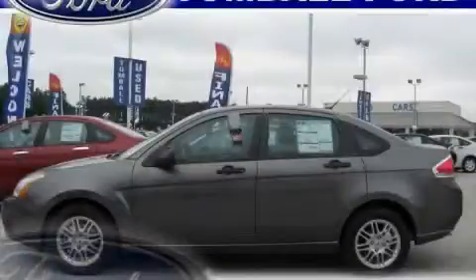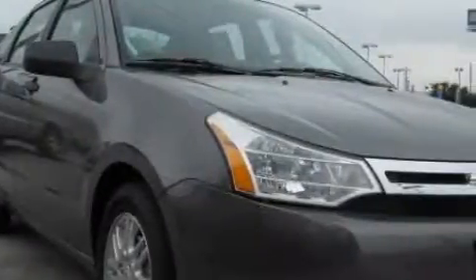This is a brand new 2010 Ford Focus. It features a 2.0-liter four-cylinder engine and a four-speed automatic transmission.